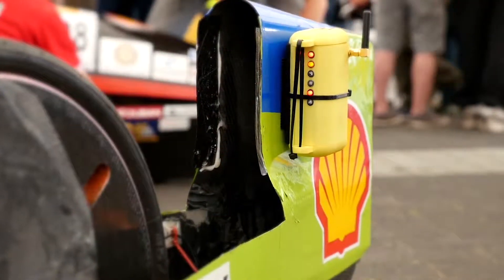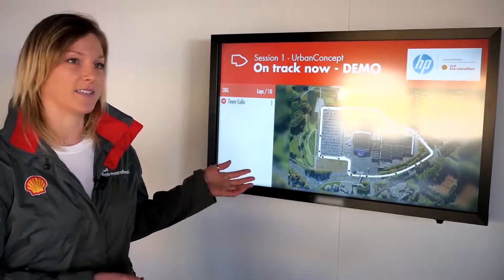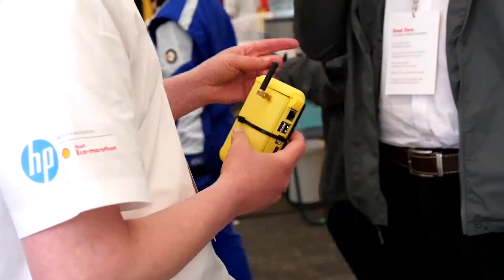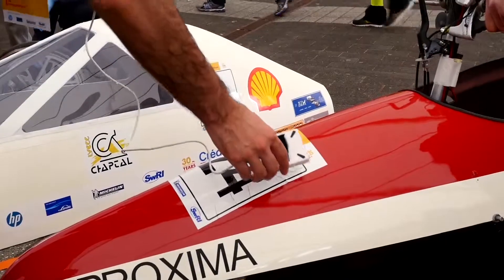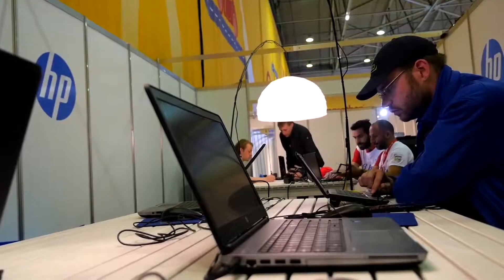We can actually follow the cars by transponders. HP then collects all that data and we visualize it here on the map. The data solution for Shell Eco Marathon created by HP is unique in the sense that we collect not just sensor data or social media data, but all of the data being created around the event. We collect it in our Haven platform on a cloud environment.